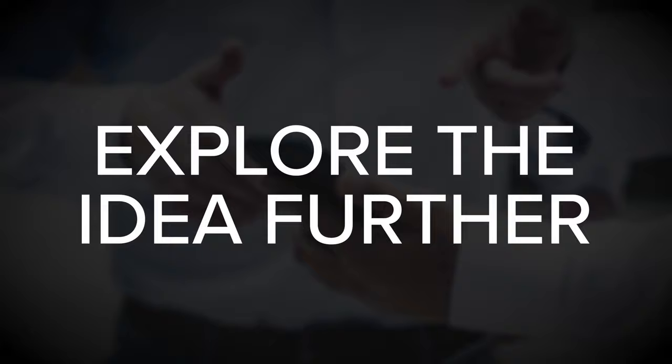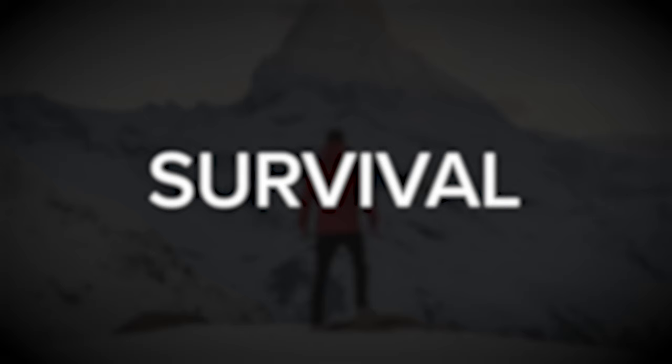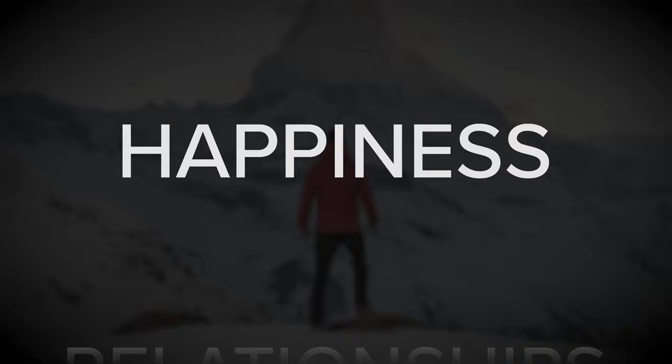Stage number one is curiosity. Before somebody wants to take the time to learn more about your product or service, they must first be curious about it. This tends to be a snap judgment people make when they first engage — around whether it can help them in some meaningful way. They're quickly making a subconscious choice whether to explore further or discard it, typically based on base needs like survival, happiness, relationships, and gathering resources.